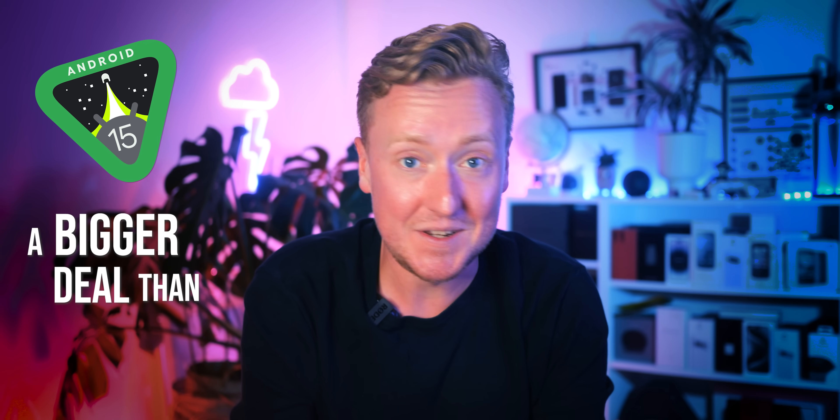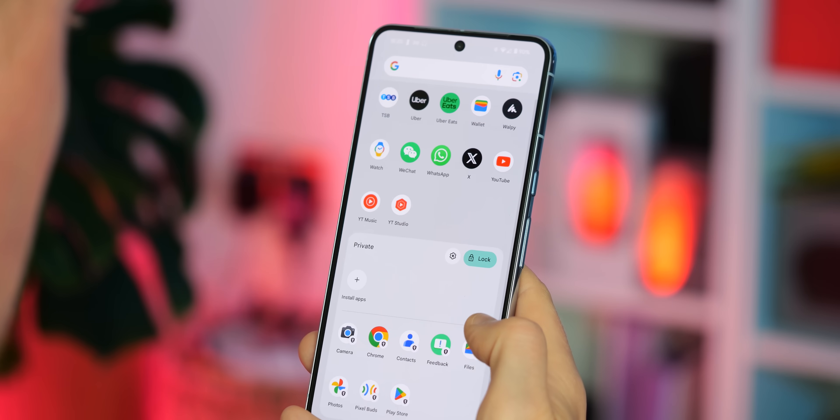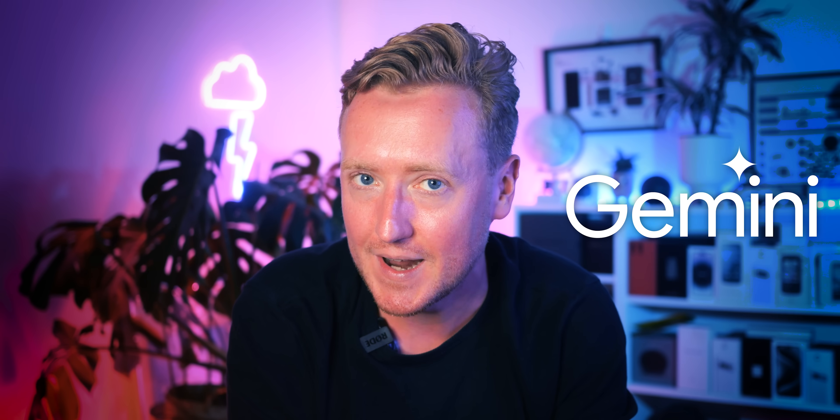Android 15 is a bigger deal than you think. It's launching first on Google Pixel phones later this summer, and it has a bunch of new features to make your phone more useful, secure, and private. But really, there's only one big new marquee feature in Android 15, and its name is Gemini.